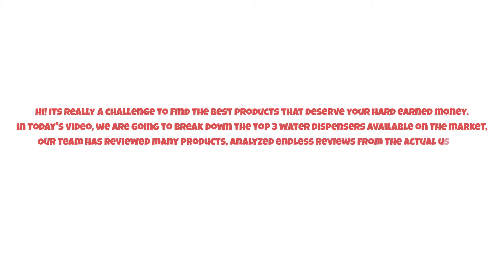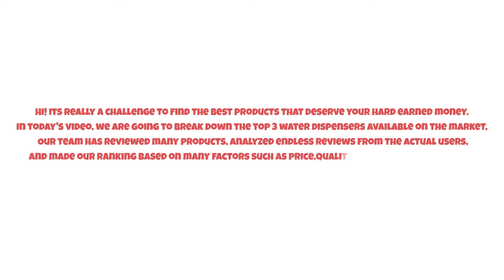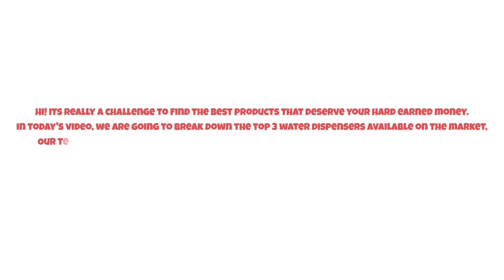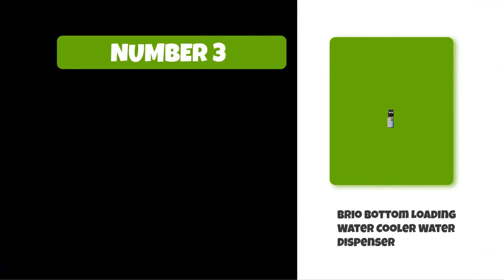We made our ranking based on many factors such as price, quality, durability, performance, and the manufacturer's reputation. So watch this video till the end. At number three: Brio Bottom Loading Water Cooler Dispenser.